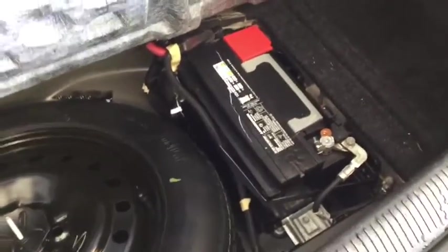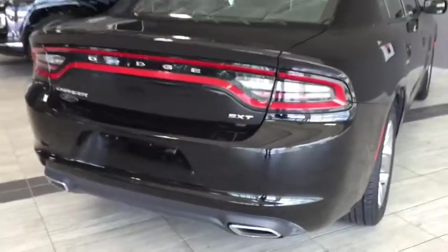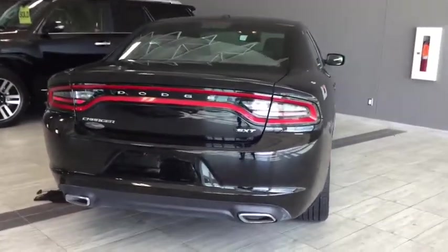Your Dodge Charger also has its battery pack in the rear. Closing up that trunk now, you can see that you have that subtle spoiler detailing as well as your dual chrome tipped exhaust as we take one more look at the back of your Dodge Charger.